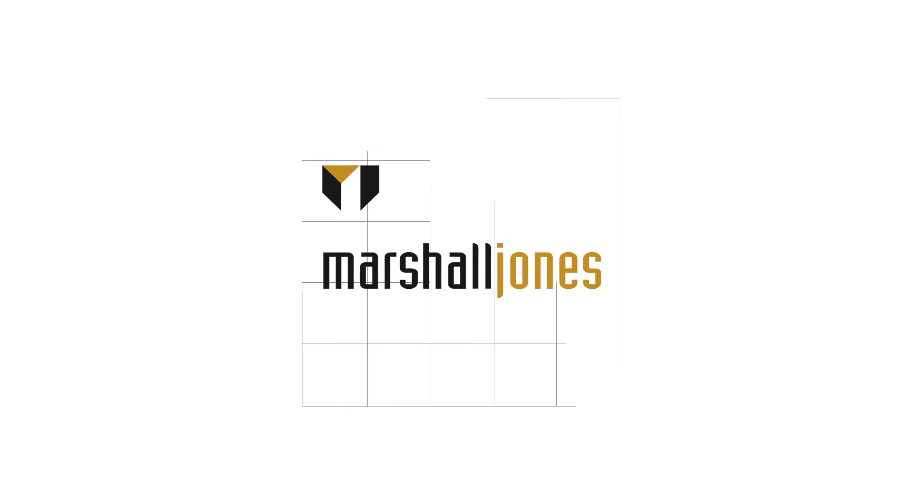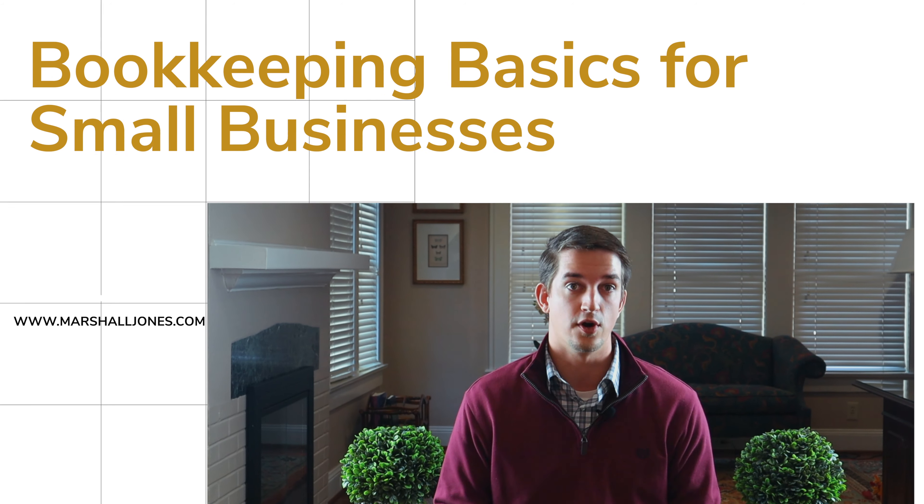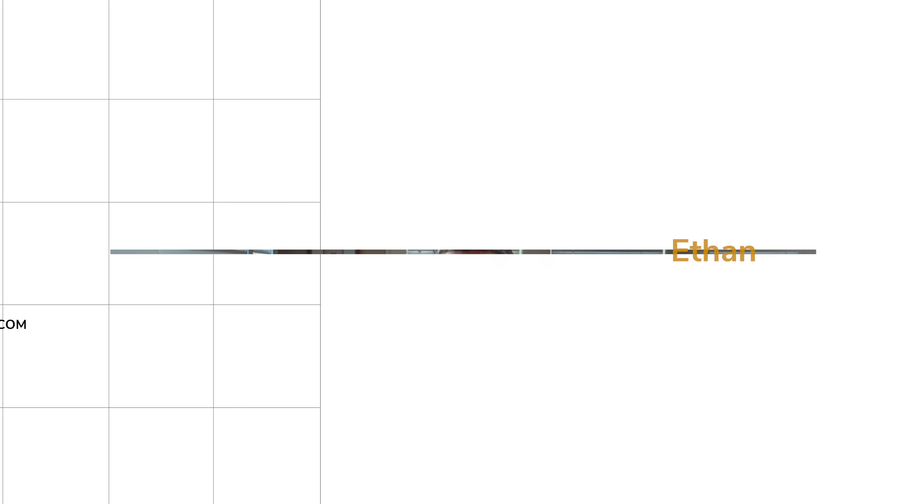Hello, my name is Ethan Bollinger. I'm a senior accountant here at Marshall-Jones. Being CPAs, we've worked with all kinds of businesses in all kinds of industries. We have over 30 years in business, and in the words of a recent commercial you may have seen, we know a thing or two because we've seen a thing or two. So here are some of the top tips that we have for you that many small businesses could benefit from.